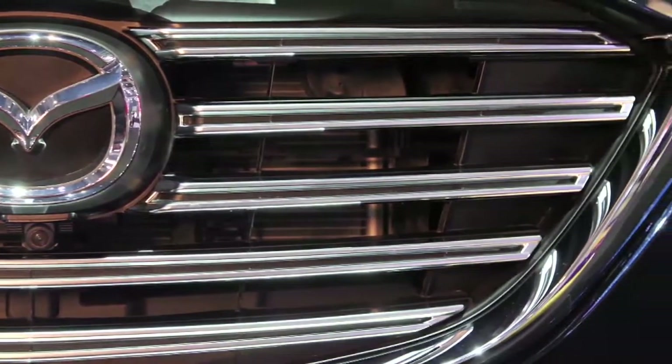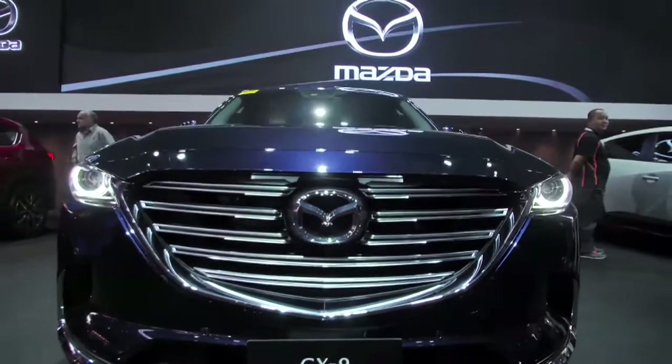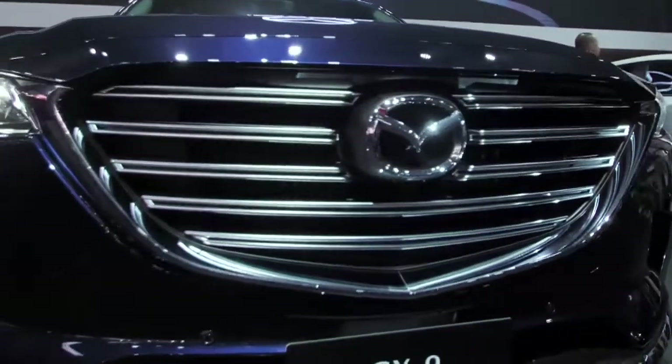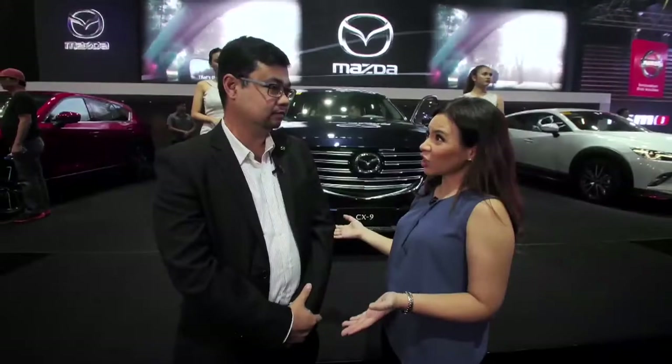What we've actually done here is elevate the status of the CX-9 to make it the most luxurious Mazda in the Philippine market today. It's already luxurious.